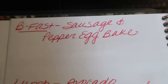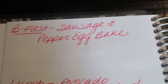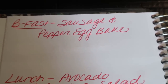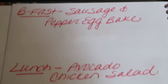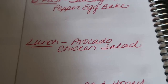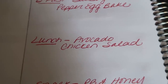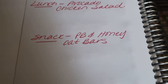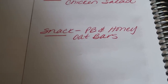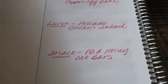On the back is where I plan out my meal prep. So for meal prep this week, for breakfast I'm making a sausage and pepper egg bake — this sounds so good. I'm going to pair it with some fruit and maybe a slice of toast. For lunches, I'm doing an avocado chicken salad — I love avocados, so this is going to be a really good lunch. And for a snack, I'm making a peanut butter and honey oat bar — essentially a dessert slash granola bar. I'm really excited about that recipe as well.